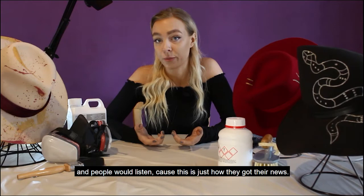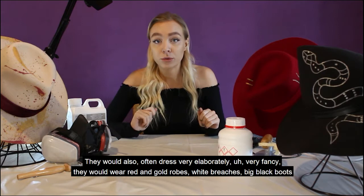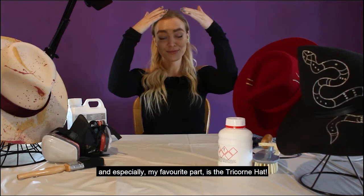Town criers would also often dress very elaborately, very fancy. They would wear red and gold robes, white breeches, big black boots, and especially my favourite part — the tricorn hat. The tricorn hat is the first hat that I am going to be making.